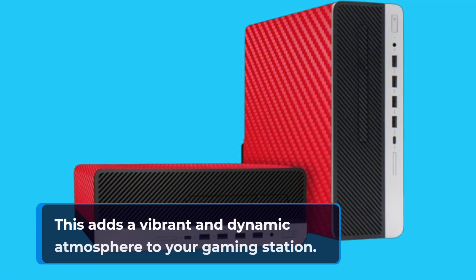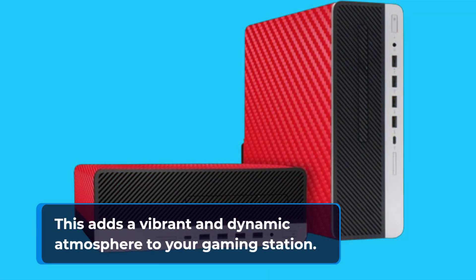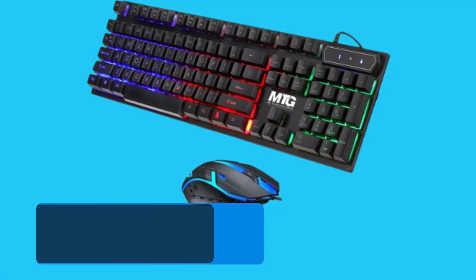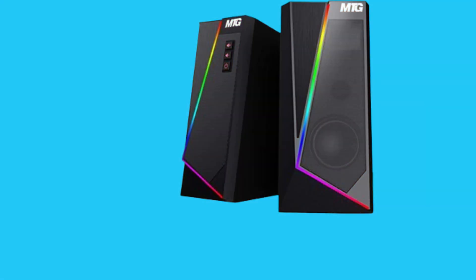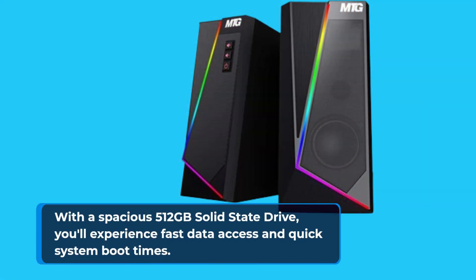This adds a vibrant and dynamic atmosphere to your gaming station. The G3 Gaming Desktop packs 16GB of DDR4 RAM for seamless multitasking, ensuring smooth gameplay and efficient multitasking. With a spacious 512GB solid-state drive, you'll experience fast data access and quick system boot times.